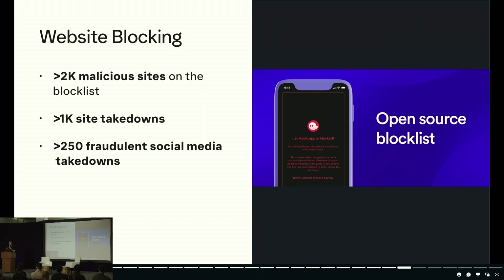On top of the blocklist, once a fake website is reported to us, we work with a third-party service to get those sites permanently taken down — there's a really big operational aspect to this as well, not just stuff that happens in the app. With those third-party services, we've been able to take down over 1,000 malicious sites and over 250 social media accounts aimed at driving users toward these sites.